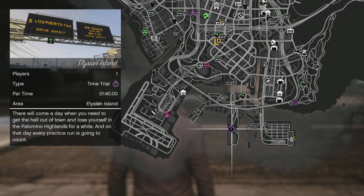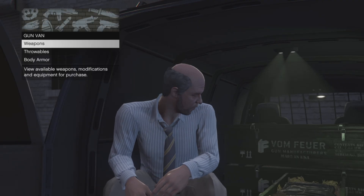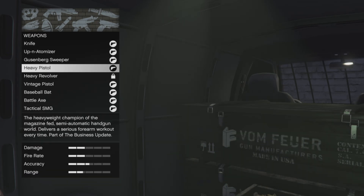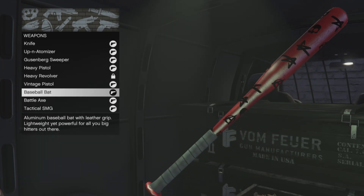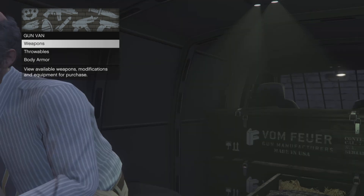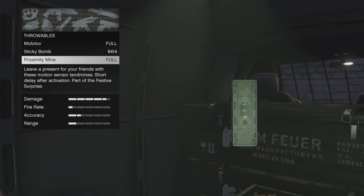Your gun van inventory for this week — go check out your gun van for the weapons. You have the knife, the up-anatomizer, the Goosenberg sweeper, the heavy pistol, the heavy revolver, the vintage pistol, the baseball bat, the battle axe, and the tactical SMG. For the throwables, the Molotovs are back, which is nice. You also have the sticky bombs and the proximity mines in there, and of course your armor.